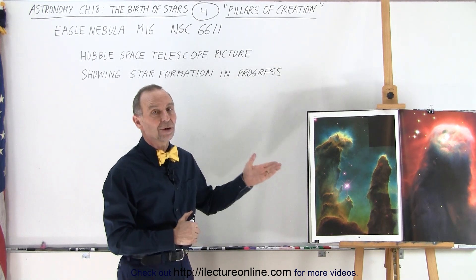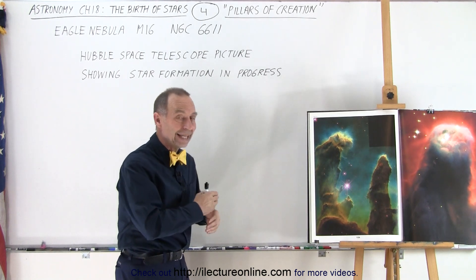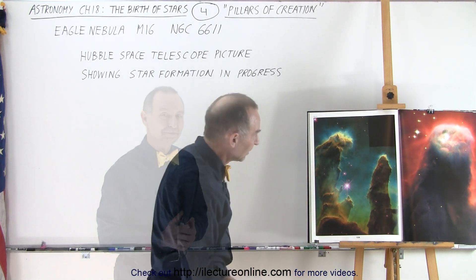...we could also see actual pictures of stars in formation. No doubt stars are still forming in nebulas all around the galaxy and all throughout the universe, and that is how we know. Pretty impressive, huh?